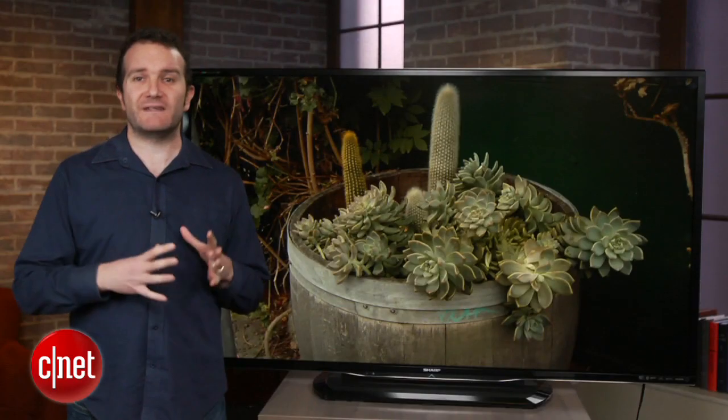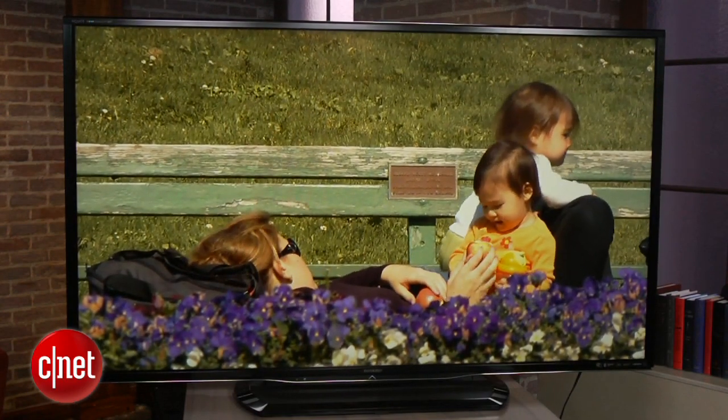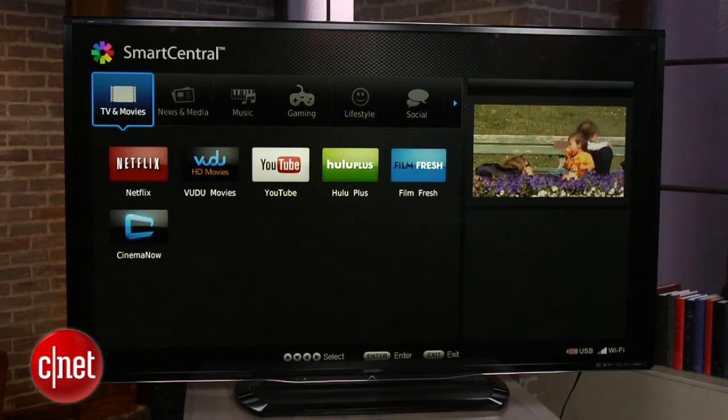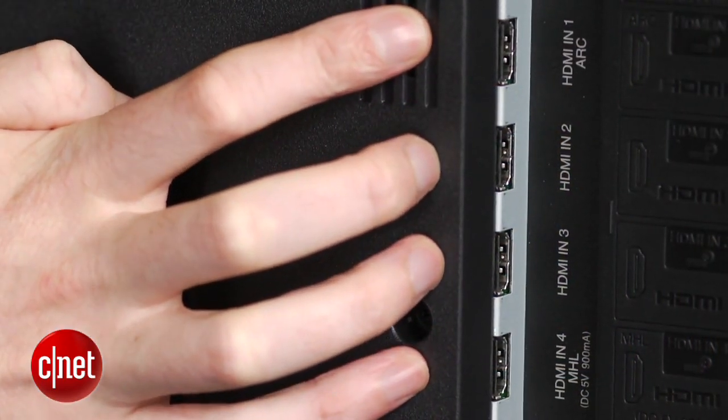And even though the bezel is small, the TV still packs in a 35 watt speaker, which sounds half decent for music and movies. The LE757 comes with a smart TV suite which now includes a full screen view, active 3D with two glasses, and four HDMI ports with MHL compatibility.